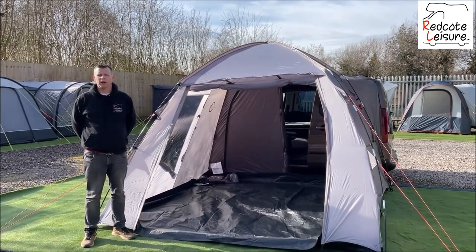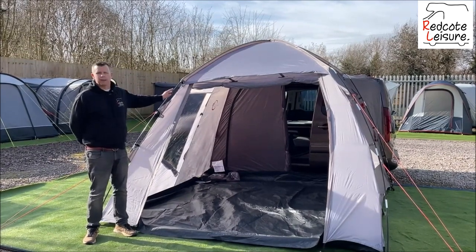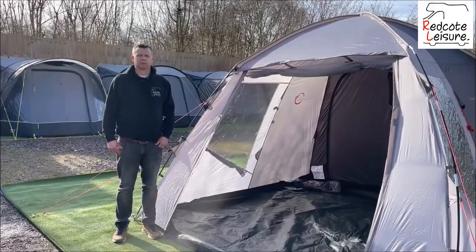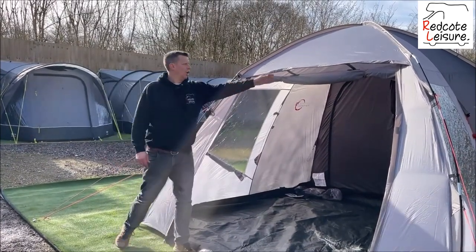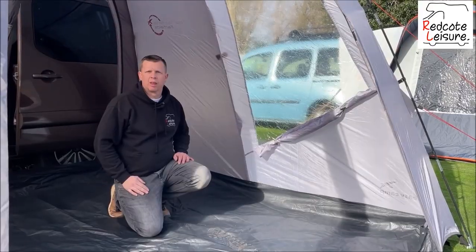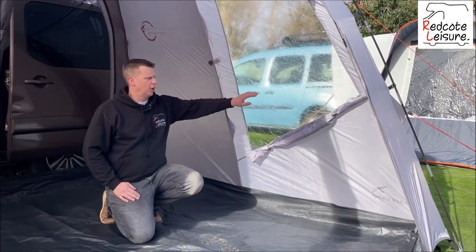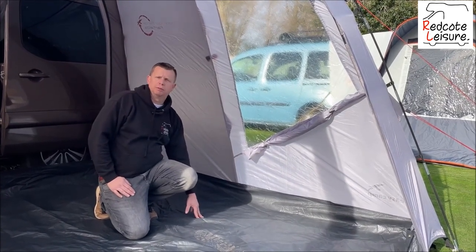Hello, I'm Jason from Redcott Leisure, and in this video we're looking at the EasyCamp Fairfields side fitting driveway awning. The awning has a large front door with a ventilation panel above it. The Fairfields has two large picture windows with privacy curtains and a removable bathtub ground sheet.